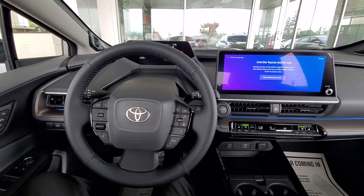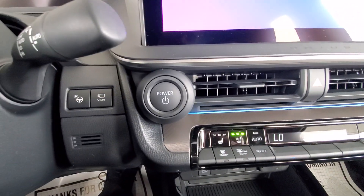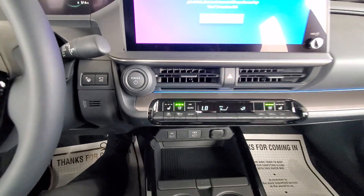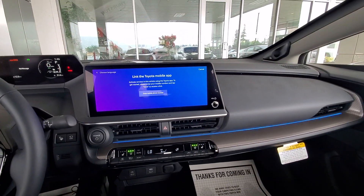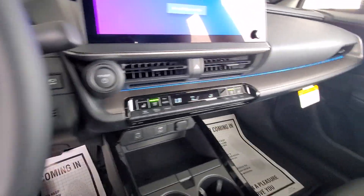This is just absolutely gorgeous, and look at the tech. See the steering wheel button? It'll park for you. Just gorgeous. Now where do you see this thing? Let's hop out.